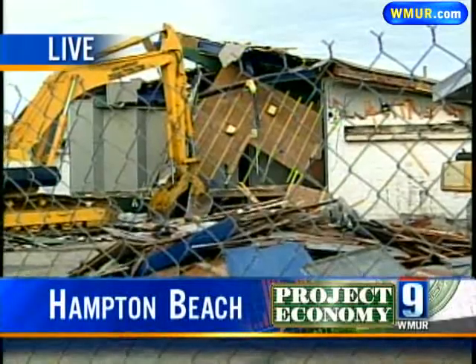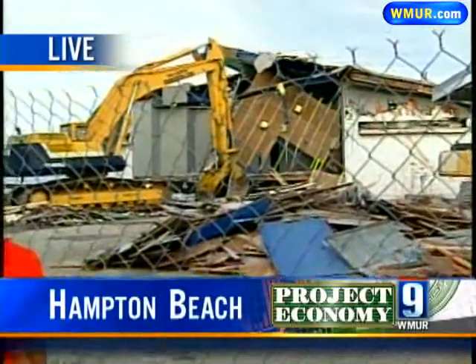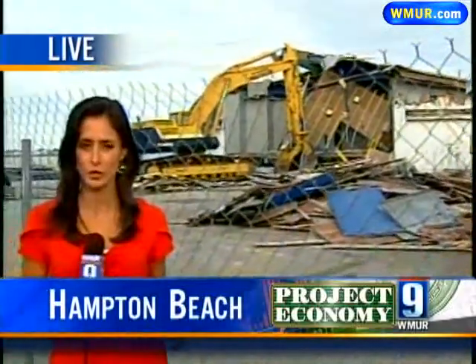You've probably heard this date several times before, but again, the new construction is expected to be complete by November 2011. While this demolition goes on, they're going to be asking people to walk on the other side of Ocean Boulevard just for safety purposes. Reporting live on Hampton Beach, Kriya Sakikini, WMUR News 9.